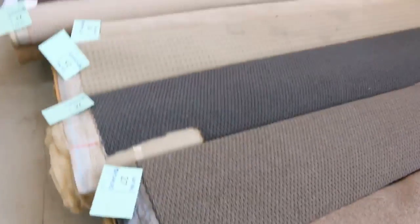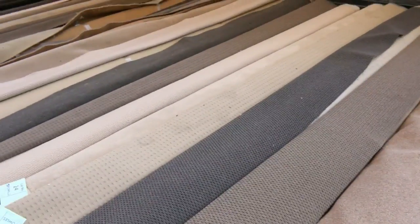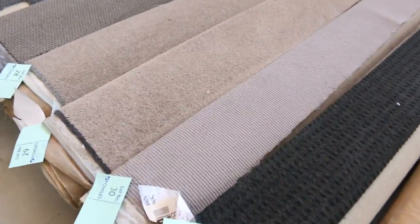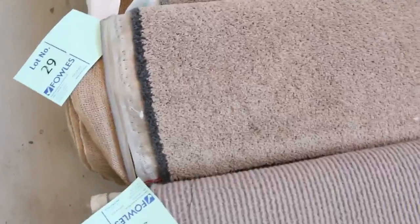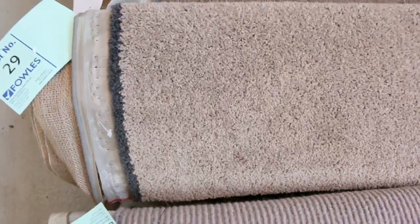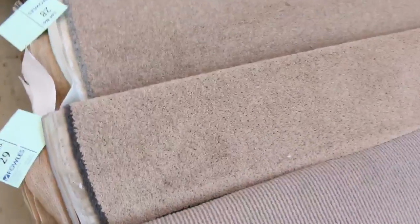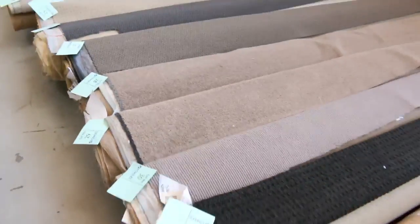It's all there in really nice modern colours — the torps, the browns, the charcoals — something for everyone. So for $25 a broadloom metre, that's 3.66 metres wide. If you bought a 4 metre roll there, that's going to cost you $100 plus your buyer's premium, and that's going to do a room of carpet. So that is awesome buying there on the Rollins and Offcuts.